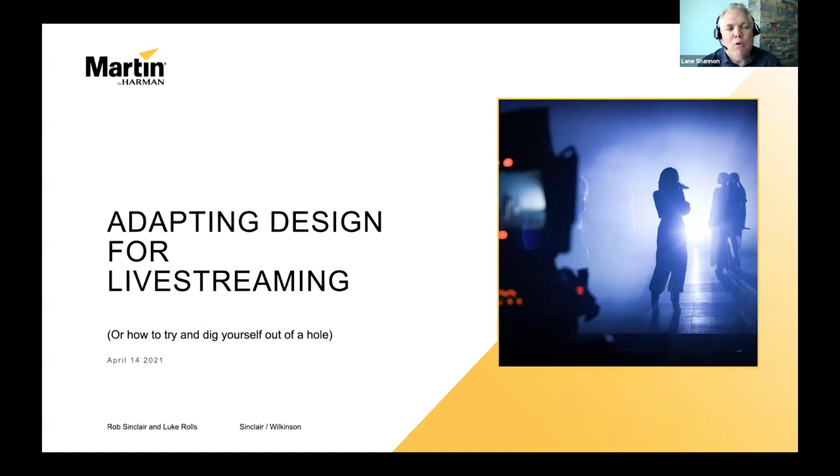Thank you everyone for joining this webinar: Adapting Lighting Design for Live Streaming with Rob Sinclair and Luke Rolls. My name is Lane Shannon, I'm a content marketing manager here at Harman. Everyone on the call is muted. There is a Q&A function where you can submit questions. The webinar will be recorded and the link made available a few days after. We have other webinars on audio, lighting, video, and control at pro.harman.com, as well as on-demand certification courses available free of charge.